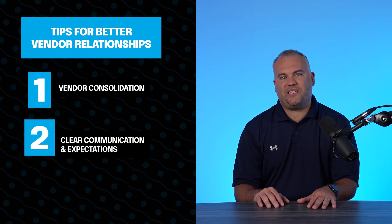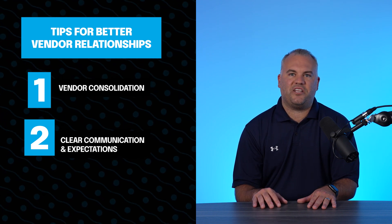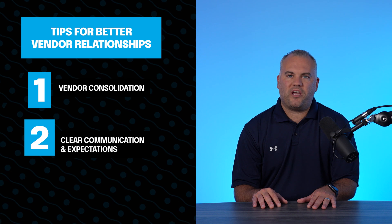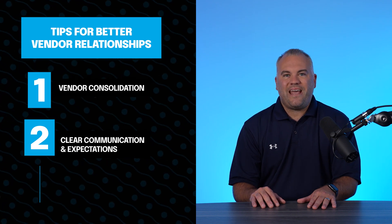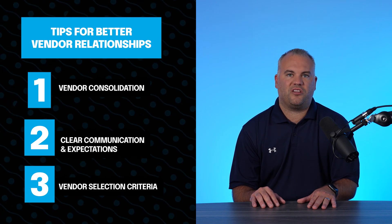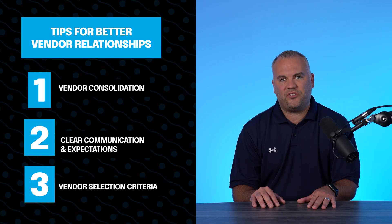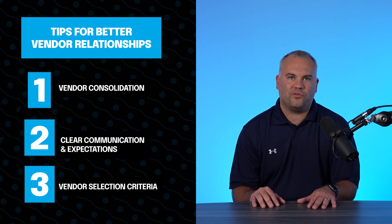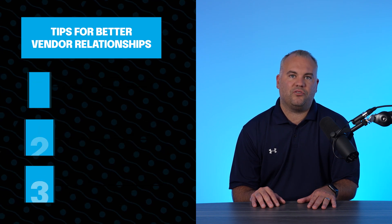Number two: Clear Communication Expectations. Establish clear communication channels and expectations with all vendors. Ensure they understand the project's goals, timelines, and quality standards. Number three: Vendor Selection Criteria. Develop a set of criteria for selecting vendors that align with your agency's values, standards, and brand consistency goals. This ensures a better fit and reduces potential conflicts.